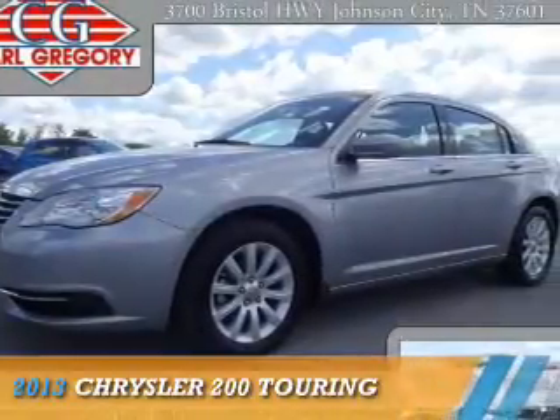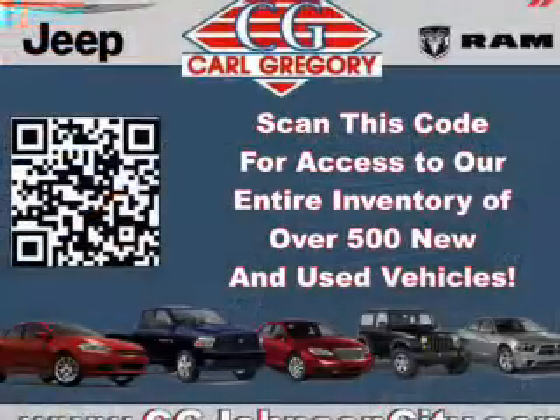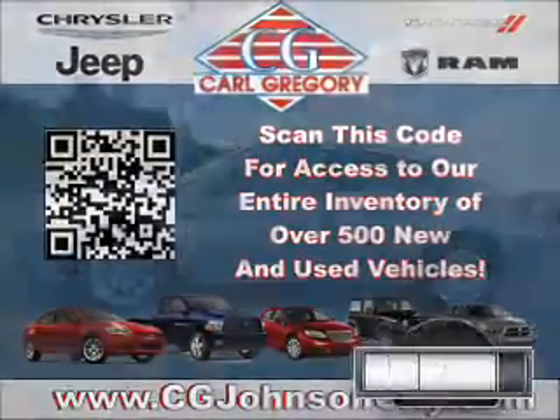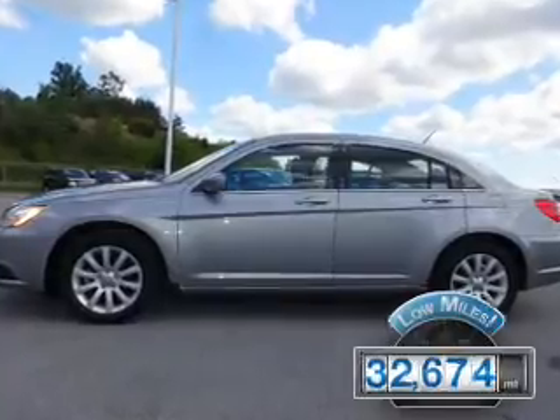Presenting the 2013 Chrysler 200. It's powered by Front Wheel Drive, a 2.4-liter, 4-cylinder engine, and an automatic transmission. With fewer than 35,000 miles, this vehicle has a long road ahead.